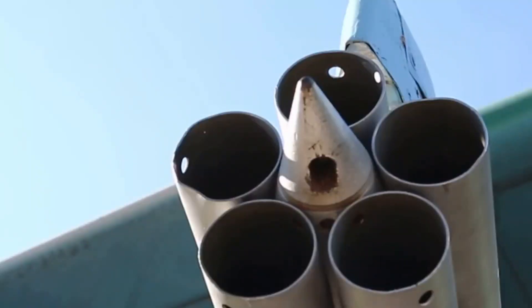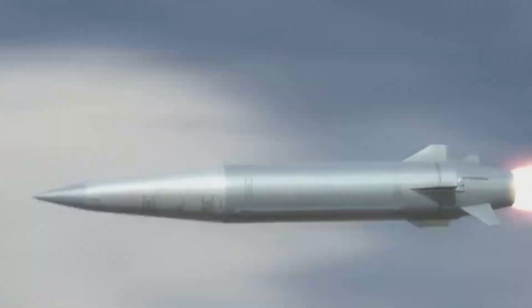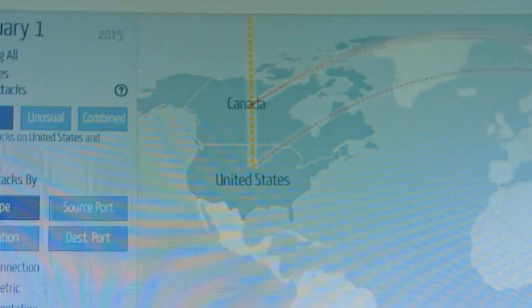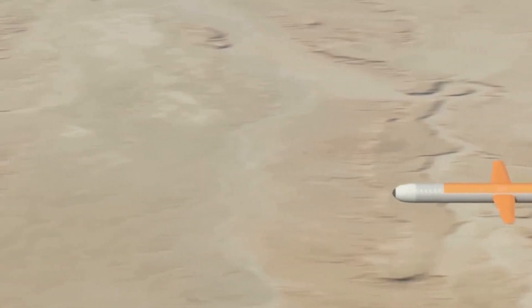And let's not forget about the Kinzhal, a hypersonic missile launched from fighter jets, which means it can be deployed anywhere, anytime. This thing screams towards its target at speeds exceeding Mach 10, making it virtually impossible to intercept. These hypersonic weapons are a game changer, giving Russia the ability to strike anywhere in the world with incredible speed and precision — a whole new level of military might.